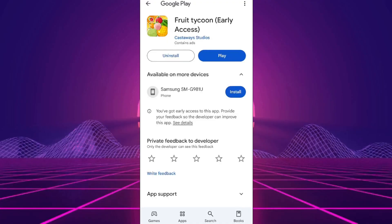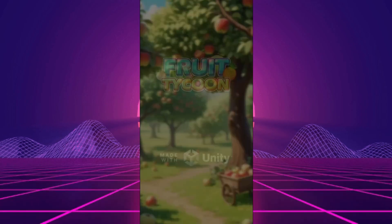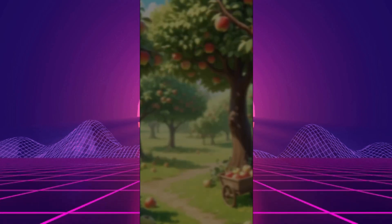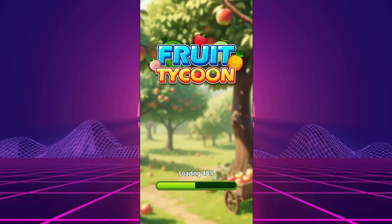Ready to explore? The app we'll be putting to the test today is Fruit Tycoon. You've probably seen ads for it and might be wondering if it's really possible to earn money on PayPal with this game. Well, you're in the right place because I've tested it out and I'm here to share everything you need to know about it.